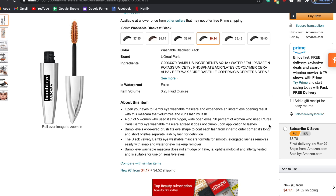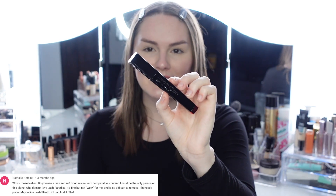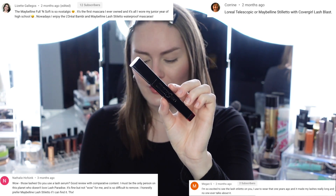The Bambi Eyes mascara is supposed to provide instant eye-opening results, volumize and curl each lash, and claims no smudging or flaking. I get really excited when mascaras claim that because I really struggle with mascaras flaking and smudging on me — I think it's because I have longer lashes that press up against my eyebrows. I decided to pair it against the Maybelline Lash Stiletto Mascara, which I also got tons of comments about.